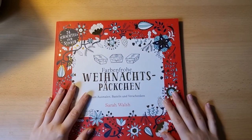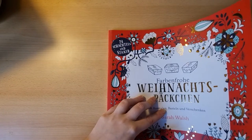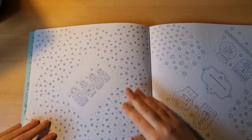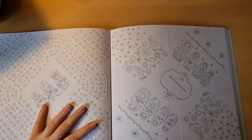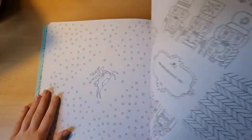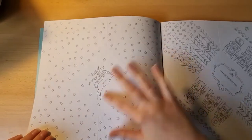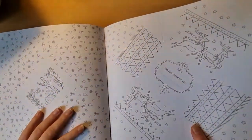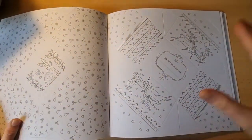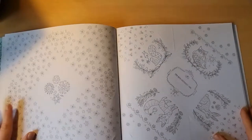The next one is a little bit of an oddity: it's called Farbenfrohe Weihnachtspäckchen by Sarah Walsh. This book contains 24 foldable little packages you can color with all sorts of Christmas motifs. I really really like this book — I've already done a few of these little packages, put some cookies inside and gave them away. The inside of the package has the coloring design, and the outside has a little nameplate section. It's a rather big book and really cute.